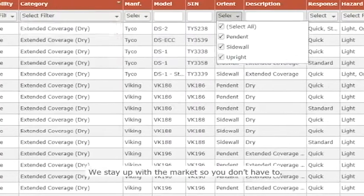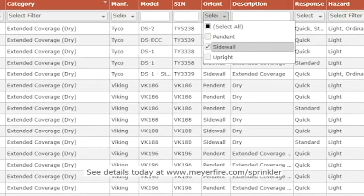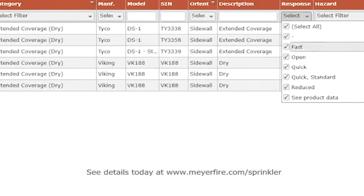We stay up-to-date with the market, so you don't have to. See details today at MeyerFire.com/sprinkler.